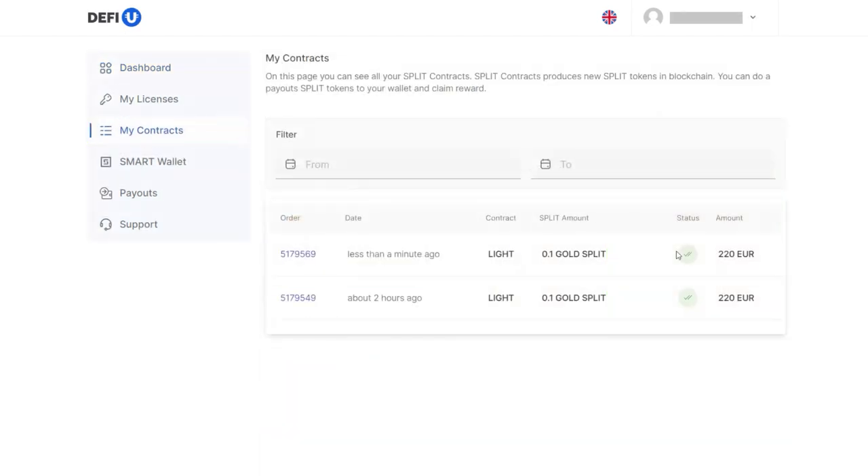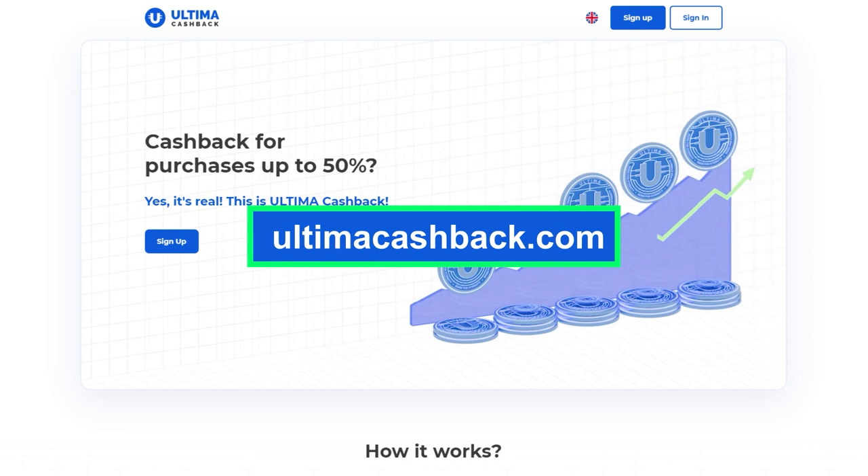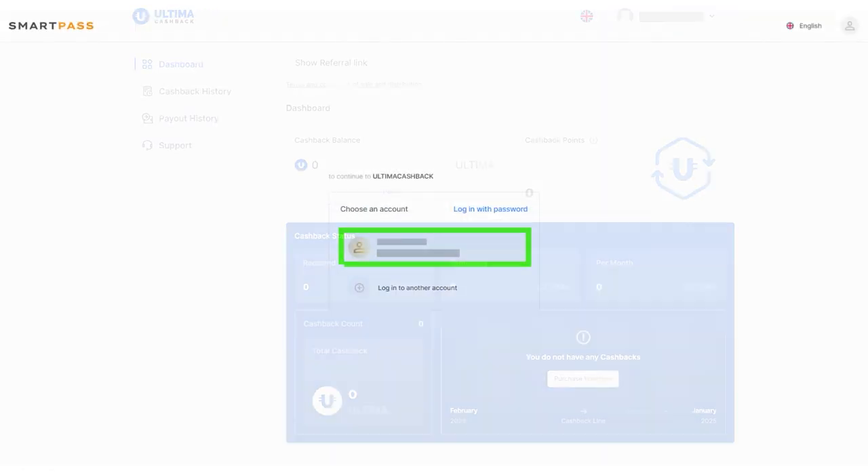After purchasing the package, cashback points will be automatically credited to your account. To confirm this, go to the UltimaCashback.com website. Log in to your account and you will see that the cashback points on the widget on the main screen have increased by the value of the purchased packages, one-to-one equivalent.